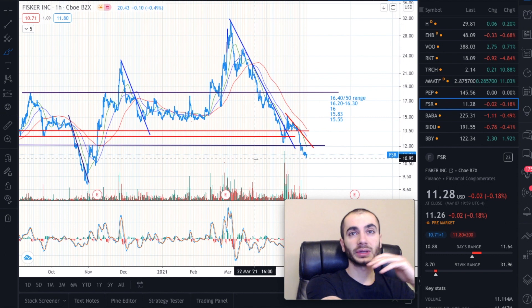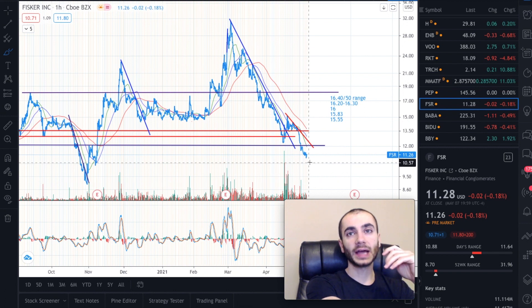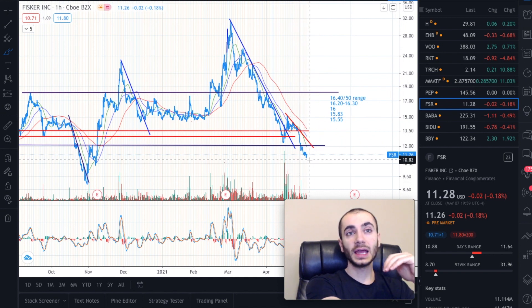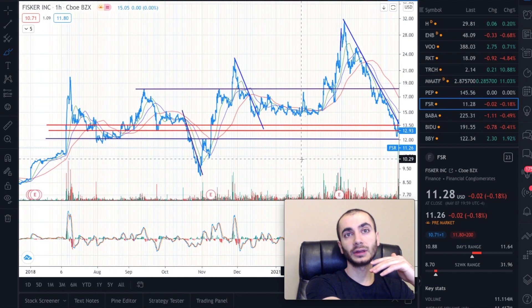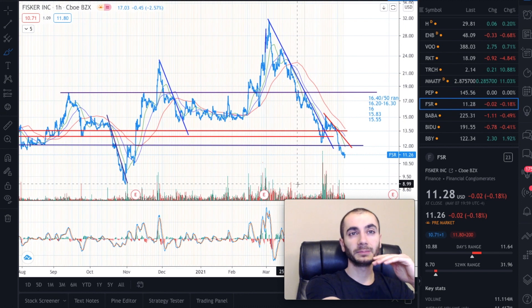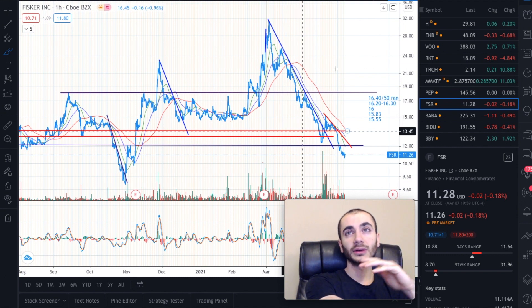Actually, thinking about it more, it's probably going to trickle down to $8 range because of the revenue situation — we'd need something to reverse it to the upside. Revenue is probably going to play a massive role. It will likely bounce at $10.30, but then get knocked down by resistance levels again. I wouldn't be shocked if it trickles down to the $8.90 range over time — not quickly, but over time.